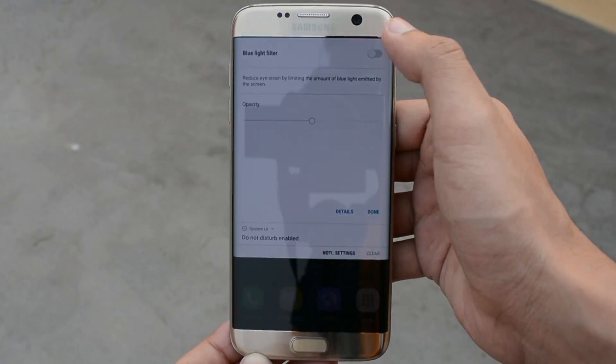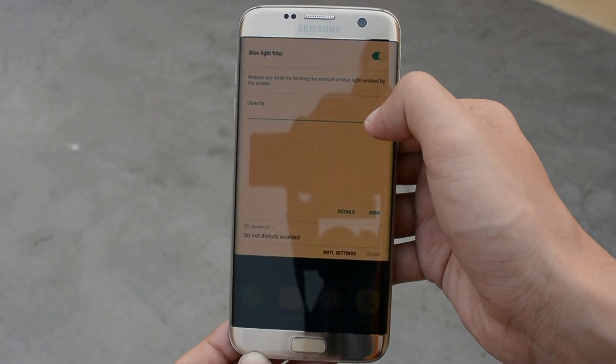The newest quick toggle that has been introduced is the blue light filter. The blue light filter basically filters blue light, which is harmful, so that your eyes get less strain.